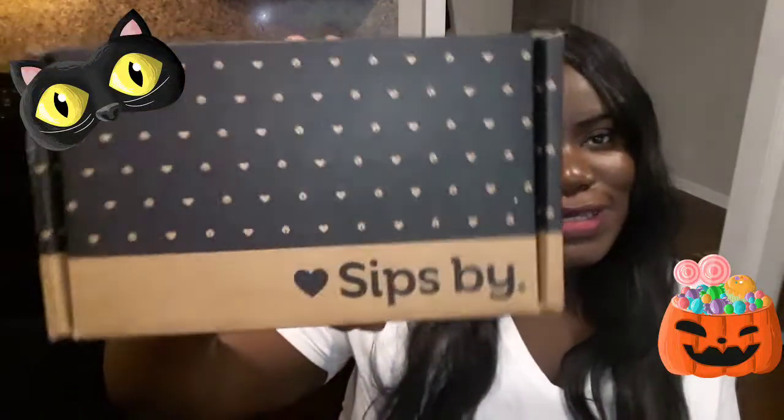Hey guys, welcome back to my channel. As you can see, I am holding a fresh cup of tea and I am so excited because you guys already know what month it is — it is the month of October! I have more Sips By teas to show you. If you're not familiar, Sips By is a monthly tea subscription company where they send out four packets from four different companies from all over the world, and I get an opportunity to try each one.